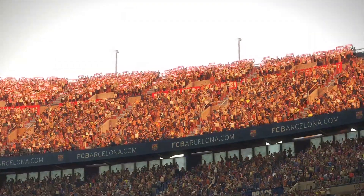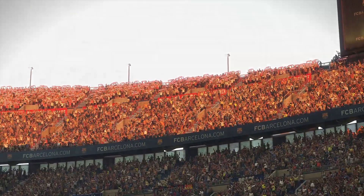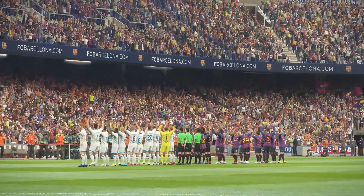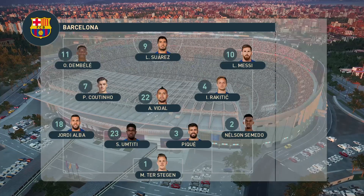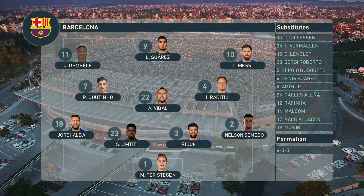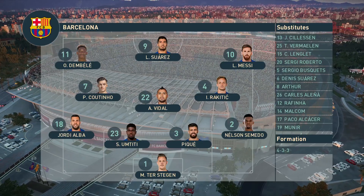Blue and burgundy wherever you look, fans ring loud and proud — this is what it is to be in the Camp Nou. Barcelona have gone 4-3-3. Jim, how do you interpret that? Yeah, Peter, you can look at this formation one minute...